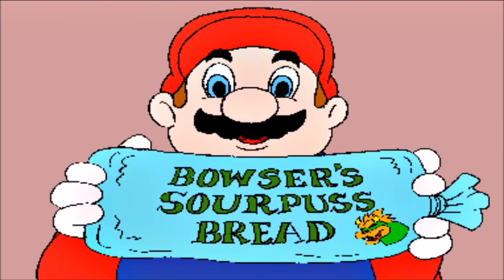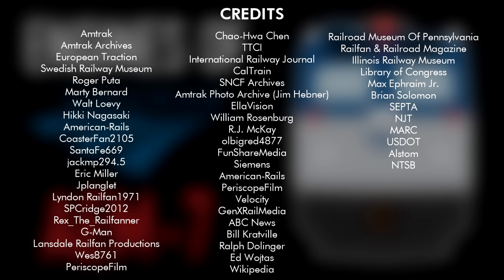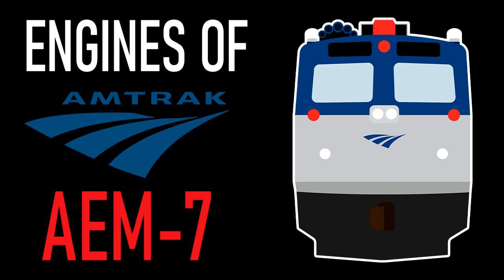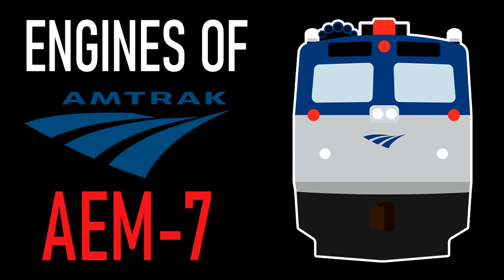But you know what they say about toasters, right? All toasters toast toast! Thanks for watching this remade edition of Engines of Amtrak. Like I mentioned at the start, you can still go watch the original episode as of the making of this one. Thanks to those who sent in pictures and videos to be used in this episode as well. Stay tuned for next time, where I'll re-discuss the GE P32-8 BWH. Thank you again for watching!